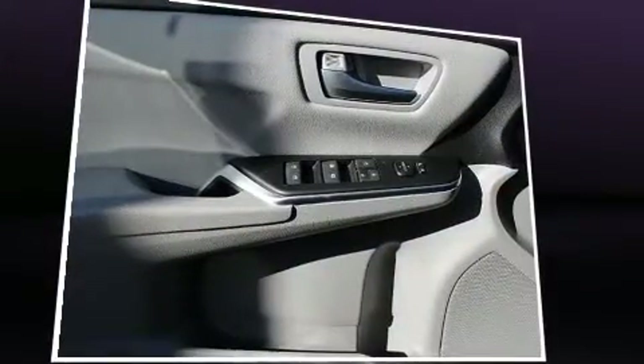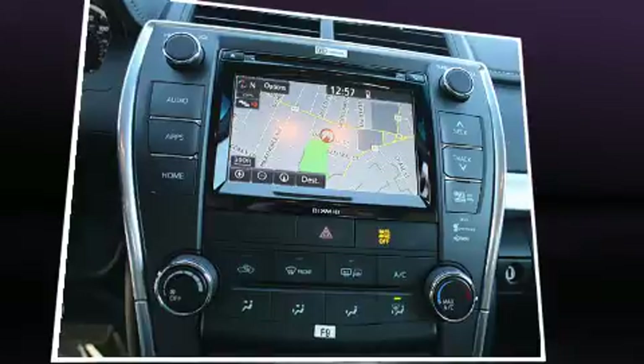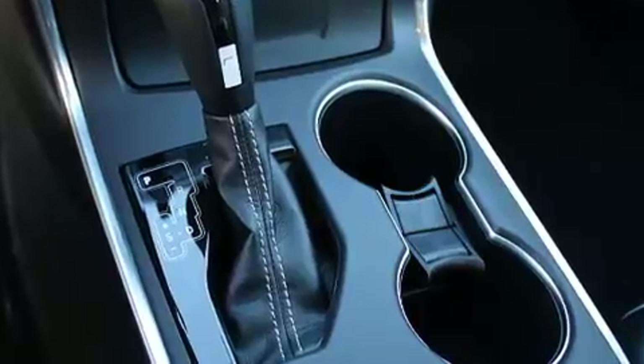For drivers who enjoy the natural environment, a power moonroof allows an infusion of fresh air. Premium sound drives six speakers, providing you and your passengers a sensational audio experience. Toyota ensures the safety and security of its passengers with equipment such as dual front impact airbags with occupant sensing airbag.